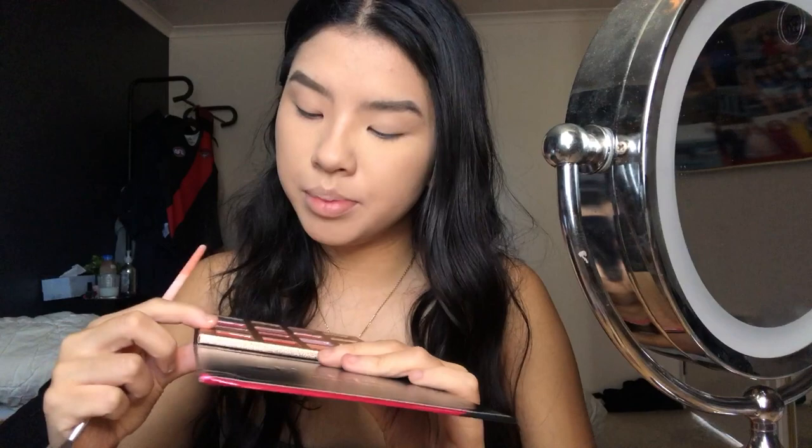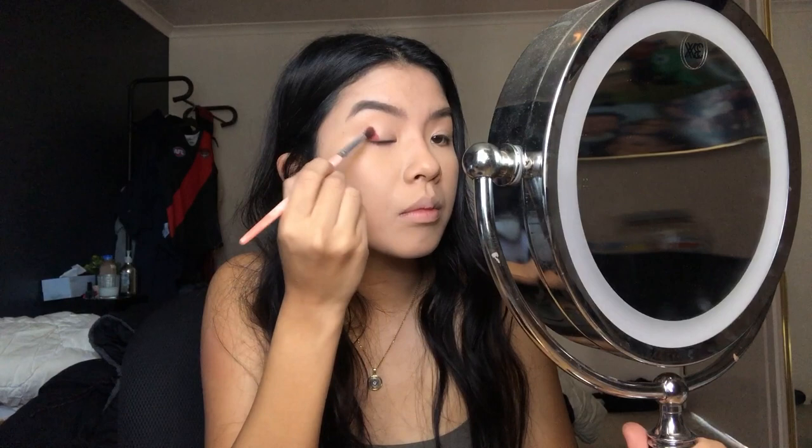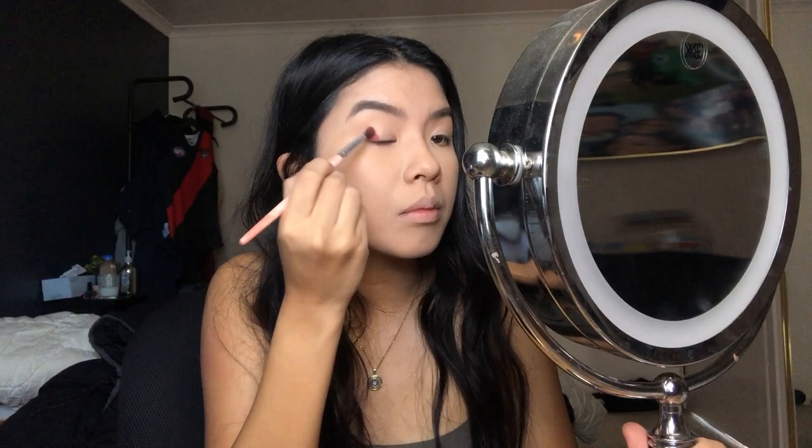I'm going to go deep into 'Vermil' which is a red shade - there's a lot of kickback. The pigment when you really pack it on is amazing for something that's five bucks. I'm going to take 'Caramel,' a lighter shade, to try blending it out and see the blendability of these eyeshadows.